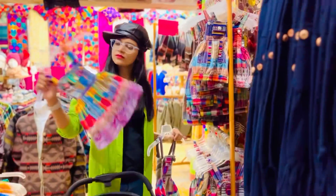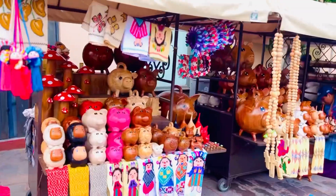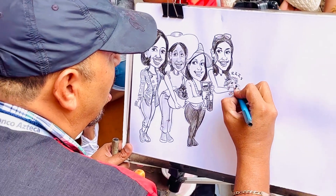No doubt, you will enjoy browsing the stalls at the handicraft market — ceramics, embroidered fabrics, leather goods, and local materials are all attractions at the spots to shop.